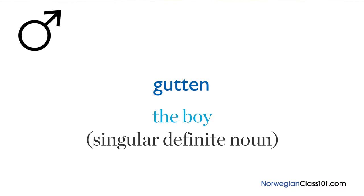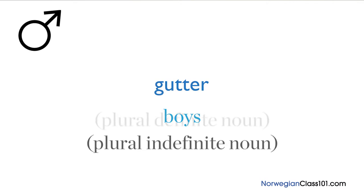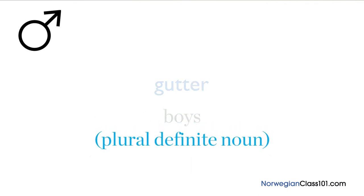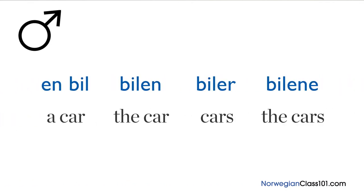For the plural indefinite noun, you add 'er' and get 'gutter', meaning 'boys'. For the plural definite, you add 'ene' and get 'guttene', meaning 'the boys'. Here's another example using the same order: 'en bil', 'bilen', 'biler', 'bilene' — a car, the car, cars, the cars.